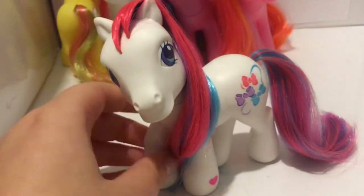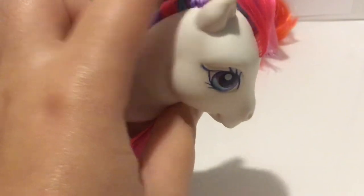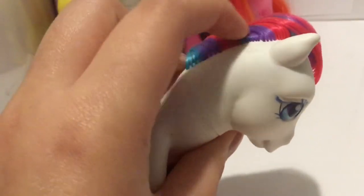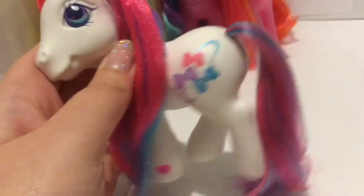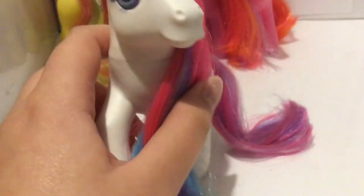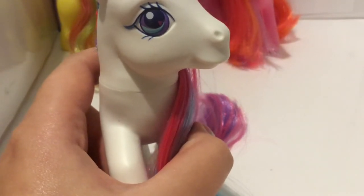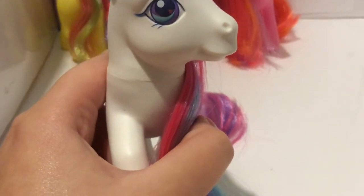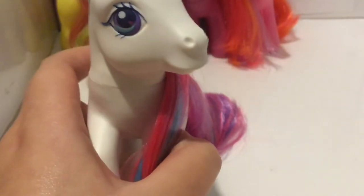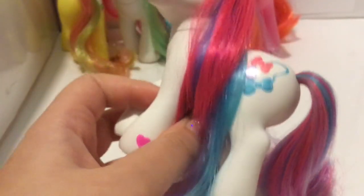Next up we have Bowtie and she is super beautiful. She is also a bright white colour like Coconut Cream, and she has bright pink, blue and purple striped hair. Her tail is also a blend of the three colours. Love this pony's colour scheme. She has purple eyes with three stripes in the highlight — light blue, medium blue and dark blue. This one's eyeliner is printed a bit messy, but she's all good. And her heart is bright pink.